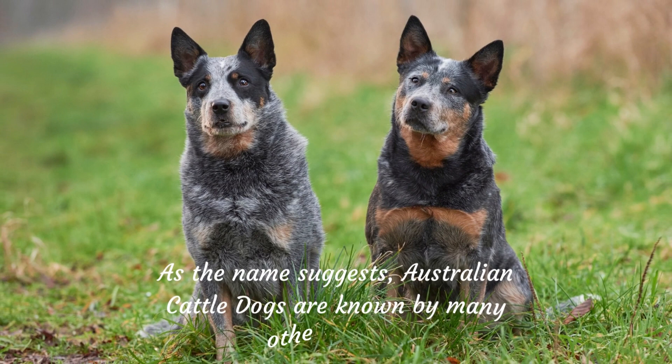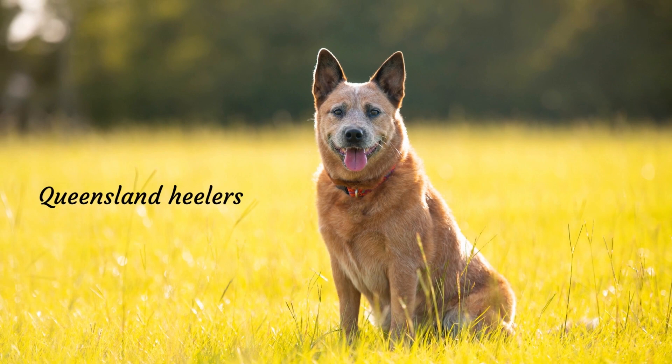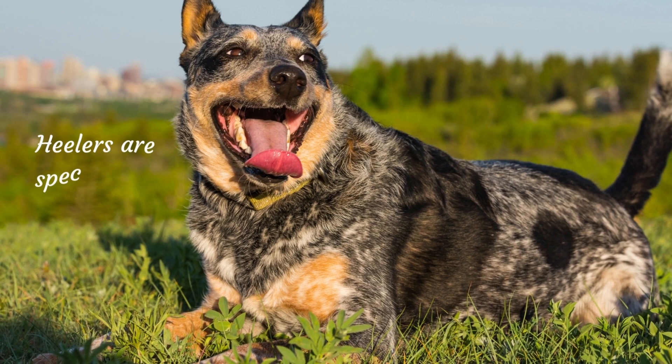Australian Cattle Dogs are known by many other names, including Blue Healers, Red Healers, Queensland Healers, and Australian Healers. Due to their penchant for nipping at the heels of cattle, they are known as Healers. They are also named for their coat colour and where they come from. They are magnificent, no matter what you call them.